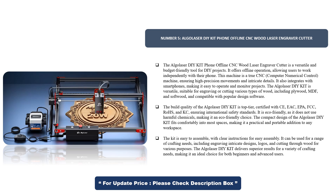The build quality of the Algoliser DIY-KIT is top-tier. Certified with CE, EASIC, EPA, FCC, ROHS, and KC, ensuring international safety standards. It is eco-friendly, as it does not use harmful chemicals, making it an environmentally responsible choice.